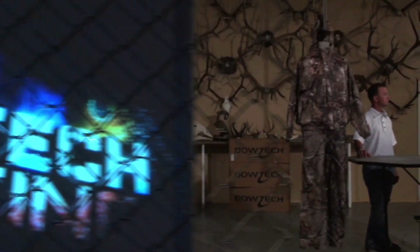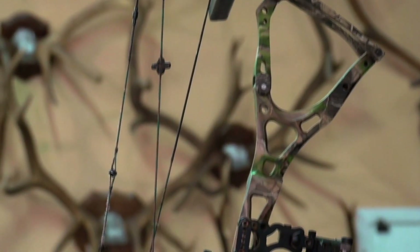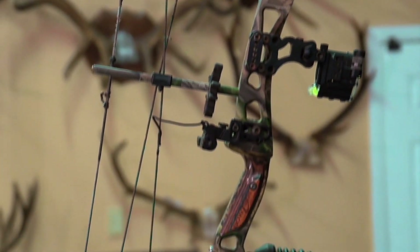You know Steve, every year the archery industry really does improve itself. It's amazing to watch the new technology emerge, and every year they're getting better and better. In fact, the bow that I'm about ready to show you is 93% efficient — unreal.